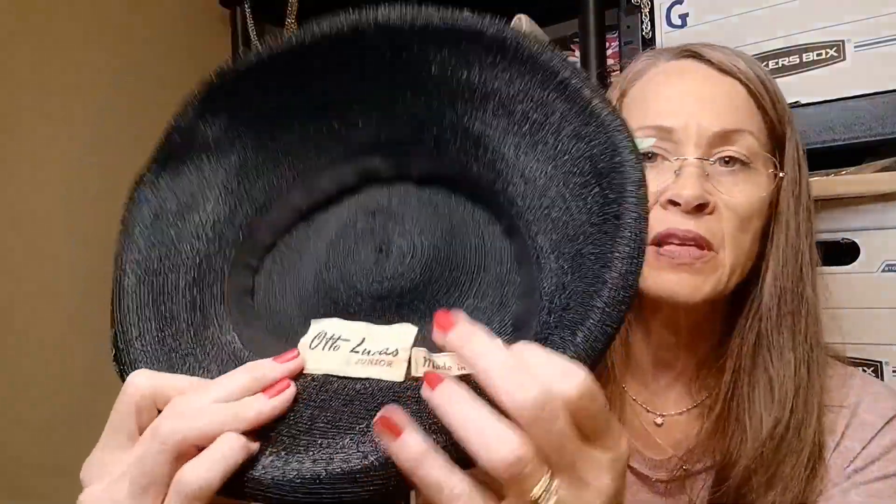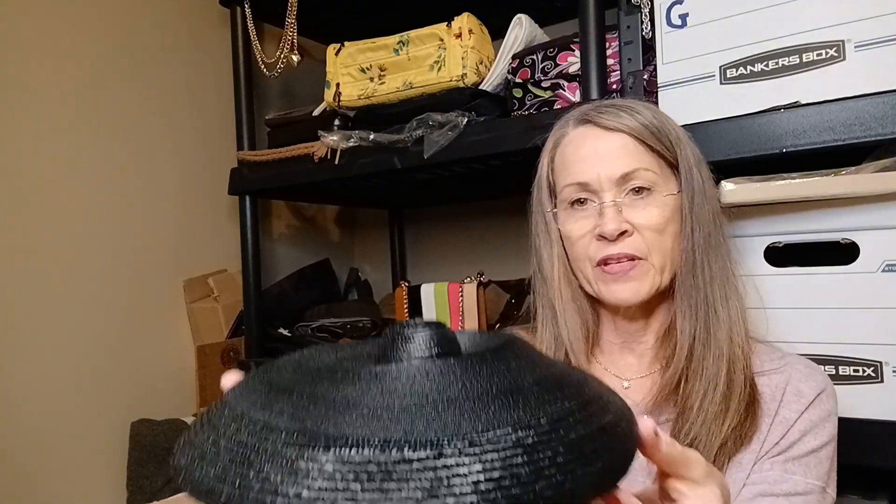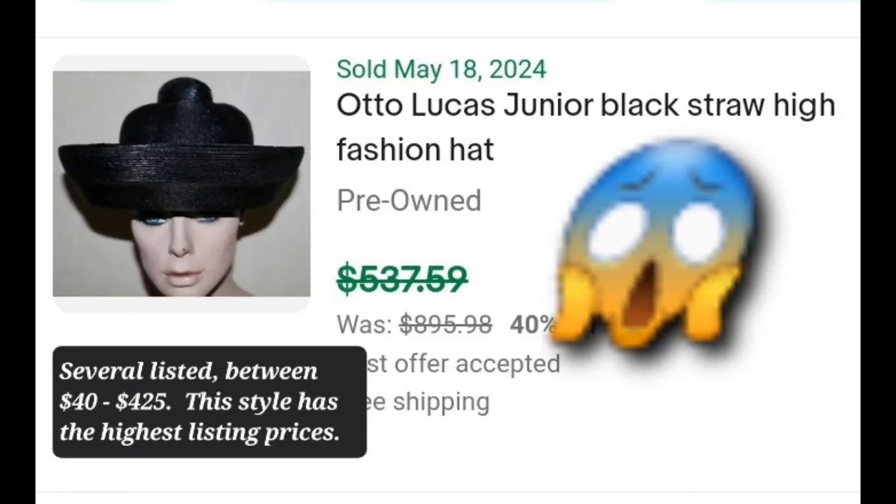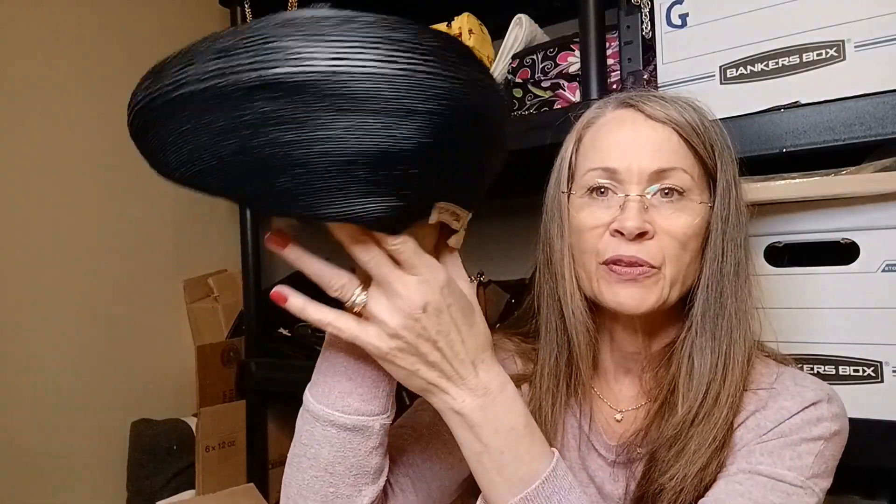Next is a hat. This appears to be vintage, just from the looks of the tag — Otto Lucas Jr., made in Italy. It actually looks like a vintage style with this little bun thing on the top. It comes with a little part folded up inside. If you know anything about Otto Lucas Jr. hats, I'd love to know. Still not wowing me.